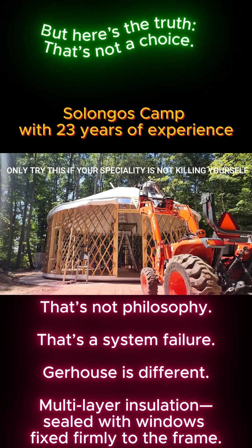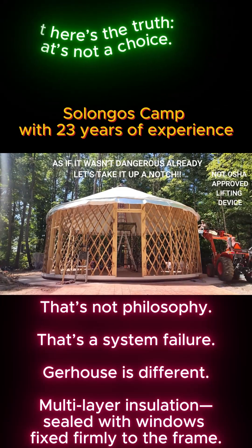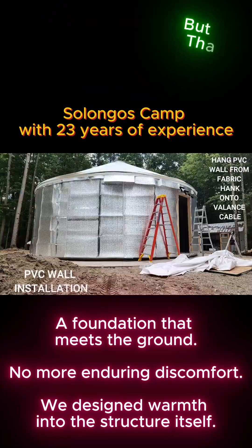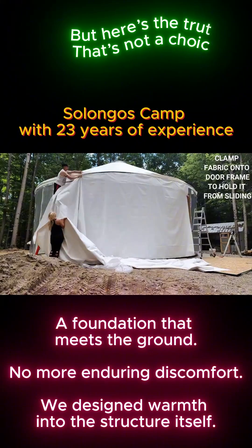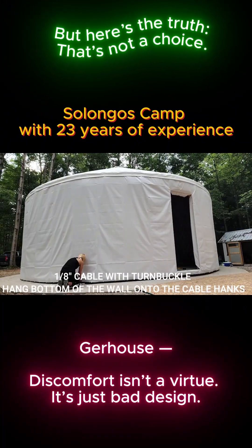Gerhaus is different. Multi-layer insulation, sealed with windows fixed firmly to the frame. A foundation that meets the ground. No more enduring discomfort. We designed warmth into the structure itself. Gerhaus — discomfort isn't a virtue. It's just bad design.